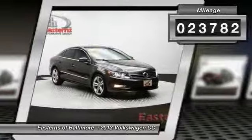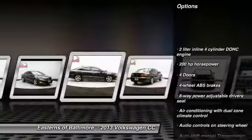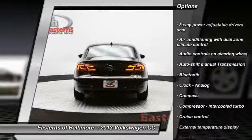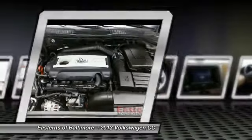Here are some of this vehicle's great options: traction control, stability control, navigation system, seat-on headlights, Bluetooth, front wheel drive, cruise control, trip computer, compass, and fog lamps.